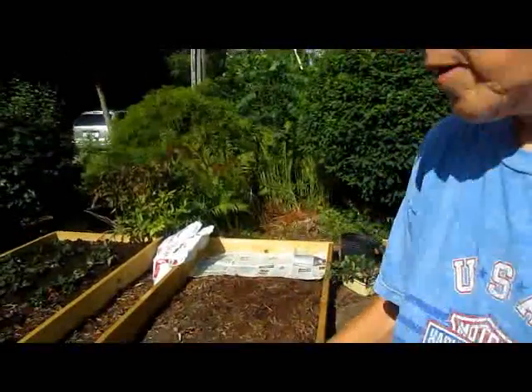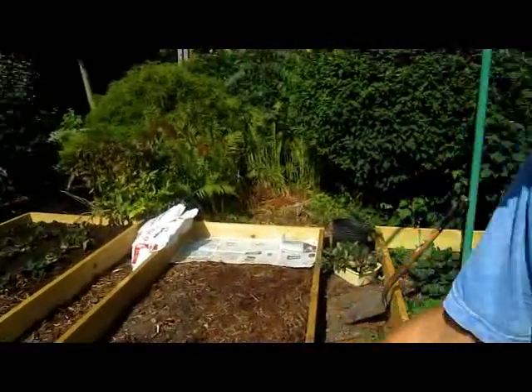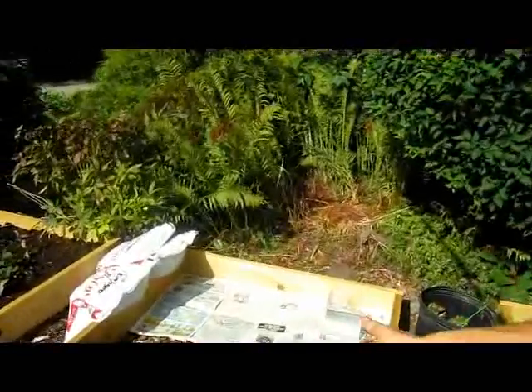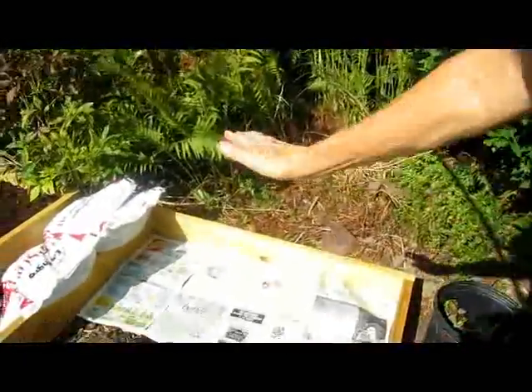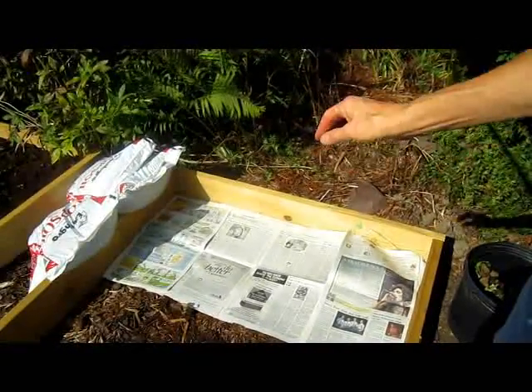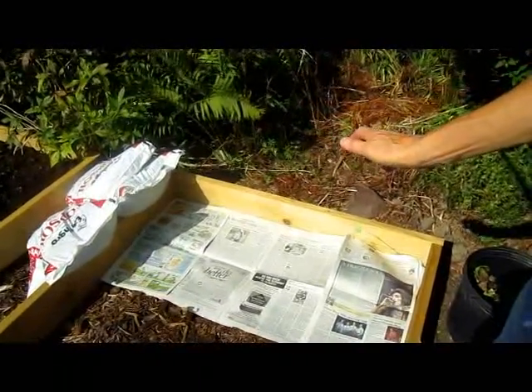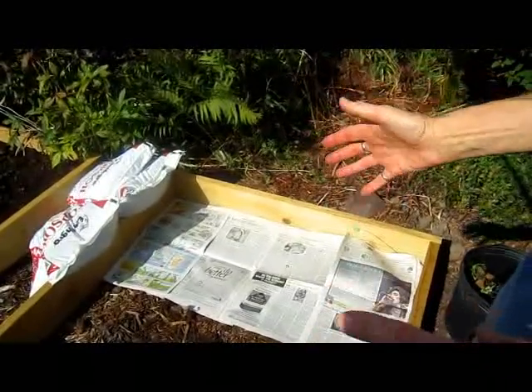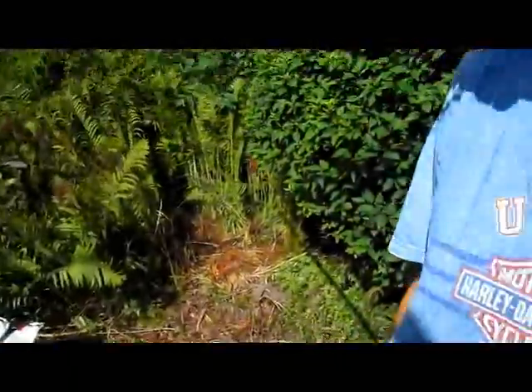What we're doing now is we took out the old strawberries. We're going to put down a layer of newspaper as a separator between what was here and any weed seeds that might be around, and we're going to put the paper down. On top of that we're putting topsoil, and on top of that we're putting compost and a little bit of peat moss, and we're going to mix all that together and then replant our strawberries.